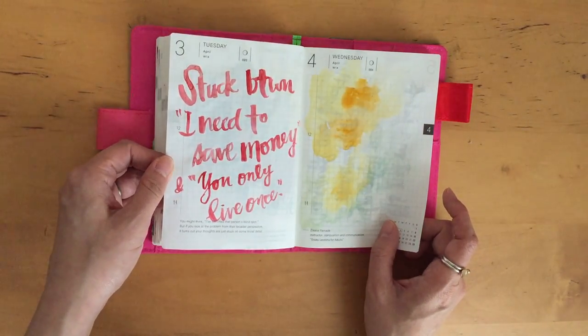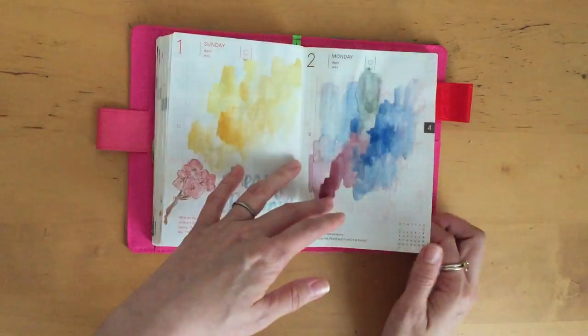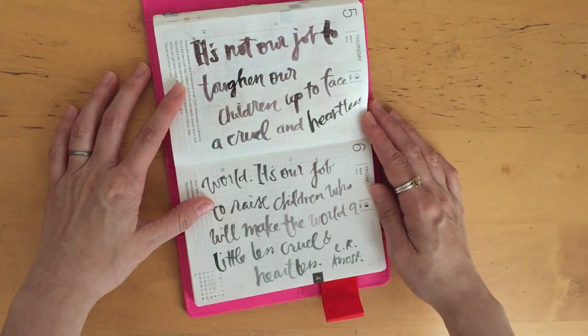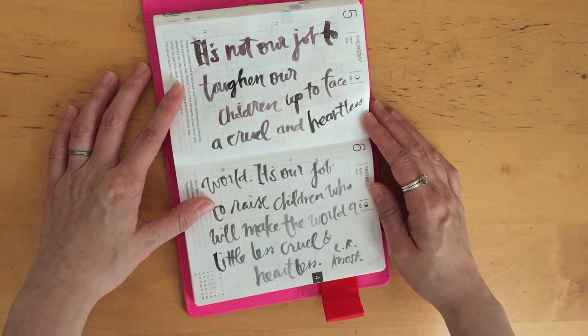'Stuck between I need to save money and you only live once' — that is so true. I really like this next quote too.